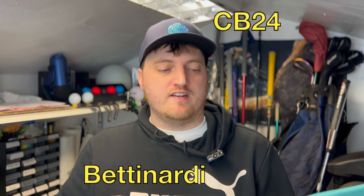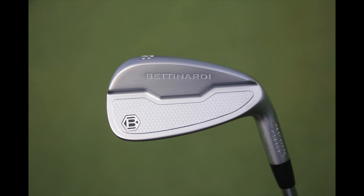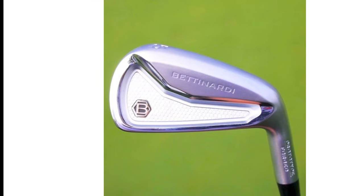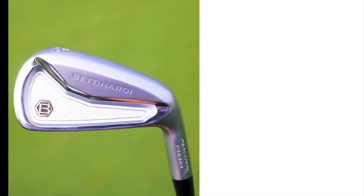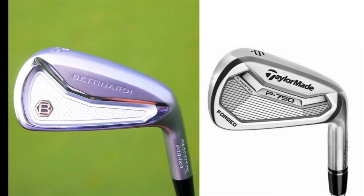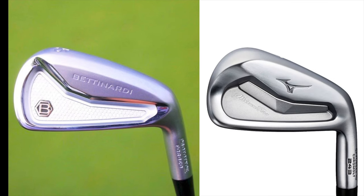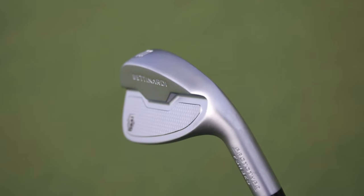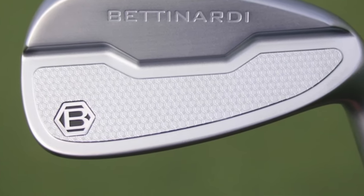Let's take a first look at these iron models from Bettinardi: the CB24 and the MB24. It's not surprising to see them aiming at more player-type irons rather than game improvers. Even though the CB is classed as a cavity back, it looks quite similar to what the TaylorMade P750 was like — you could even say they resemble the Mizuno Pro 223 and 243. Both look to have quite a unique heavy matte finish, with the iconic honeycomb pattern surrounding the B logo.